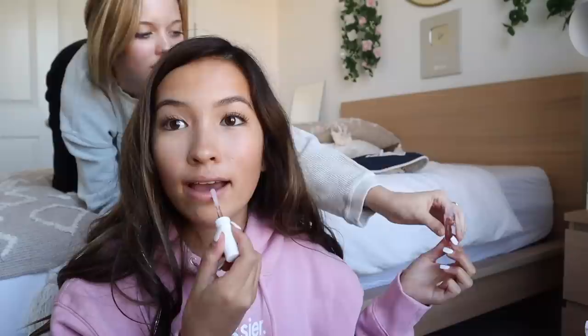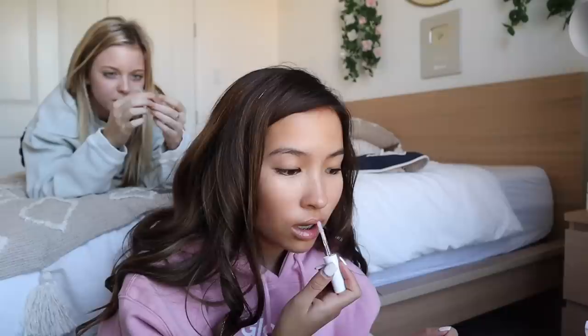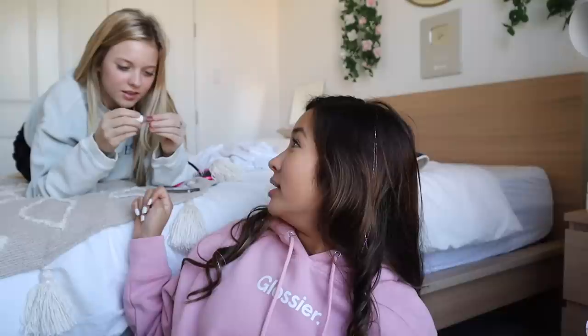I've tried the glittery one at the store but I ordered this one online. Look at how good it looks. The applicator feels so good — it's so soft.